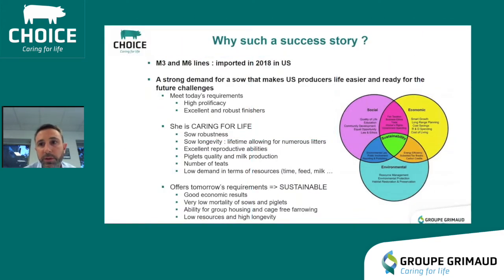We believe that the CG36 is a perfect fit to the US market for many reasons. She meets the requirements in terms of prolificacy and finishing quality. She is caring for life, as the Choice motto. With high robustness, excellent reproductive abilities, and high longevity, she cares for herself. With her piglets quality, high milk production, and impressive number of teats, she cares for piglets. With her low demand in terms of resources such as time and feed, she cares about producers and their teams.